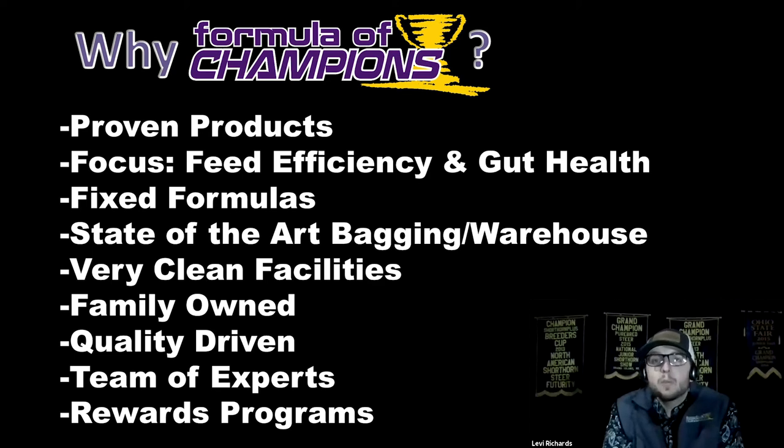We have fixed formulas. As the grain markets change, so do our prices, because our formulas are locked in. You're not going to see a variation from product lot — every single time you open the bag you're going to see that very same formula every time you go to the store.